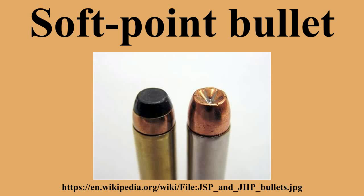In some cases the reduced expansion is desired, so that more penetration is achieved before the bullet begins the rapid deceleration caused by expansion. In other cases, the smooth rounded profile typical of a soft-point bullet is preferred over the concave tip of a hollow-point.